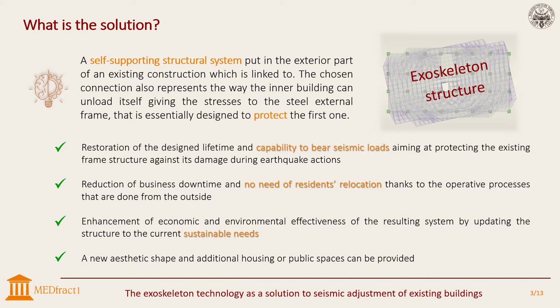The link also represents the way the inner building can unload itself, giving the stresses to the steel frame. External structures allow reducing business downtime and avoiding residence relocation, thanks to operated processes completed from the outside. They can also enhance the economic and environmental effectiveness of the resulting system by updating the structure to current sustainable needs. Moreover, they restore the designated lifetime, bringing a new aesthetic shape, and additional housing or public spaces can be provided as well.